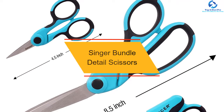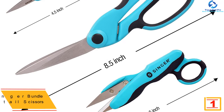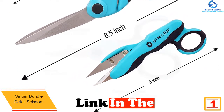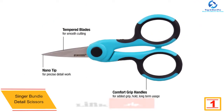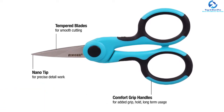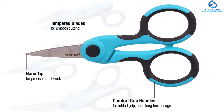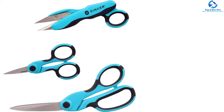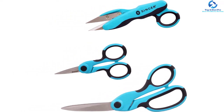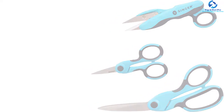And finally at number one, we have the Singer Bundle Detail Scissors. If you need different sizes of fabric scissors in a single set, this set deserves your attention. Unlike many others, the set includes three different types of scissors meant for different purposes. All three scissors have a stylish design and soft grip handles, so holding them for hours is not at all painful. Ideally this set is meant for fabric cutting purposes, and above all, these scissors can be used by both right and left-handed people.